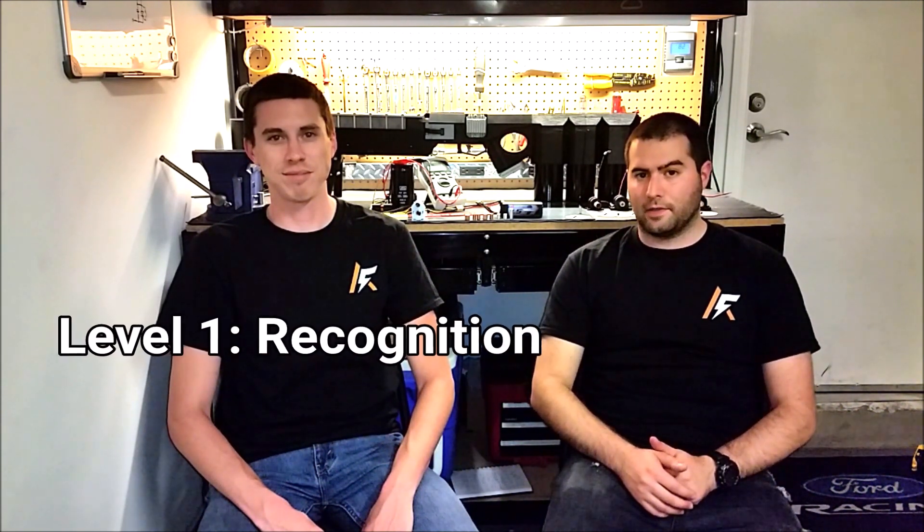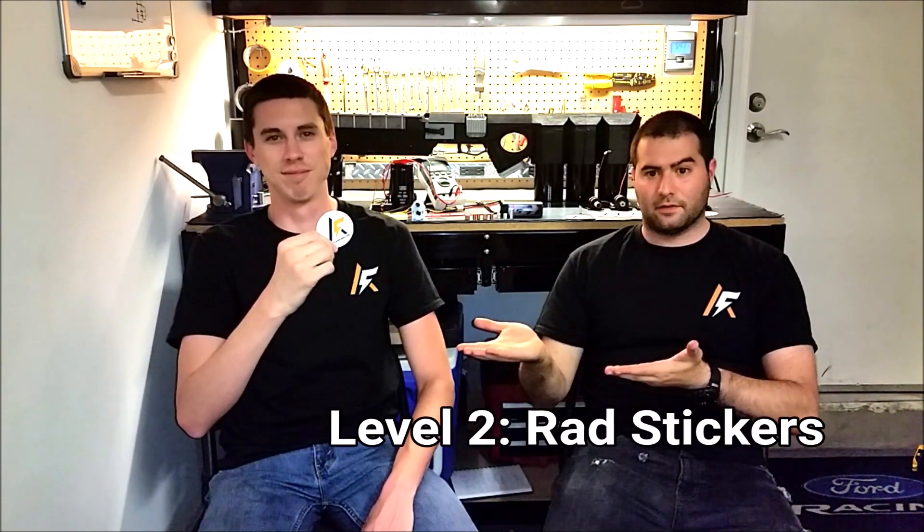If you'd like to contribute, we have a number of tiers and rewards for our backers. Our Level 1 backers will have their name featured on our website as a contributor. Our Level 2 backers will receive a pack of these awesome Arc Flash Labs stickers. And our Level 3 backers will receive one of these Arc Flash Labs T-shirts.